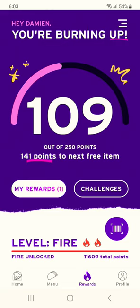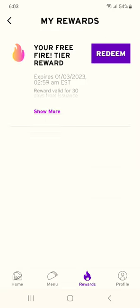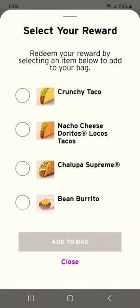But that's not it, ladies and gentlemen. We also have My Rewards. Buy enough tacos, get some free tacos — you can redeem your free tacos. A Chalupa Supreme for free? I'll take that all the way to the bank.